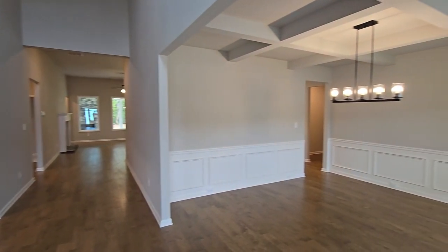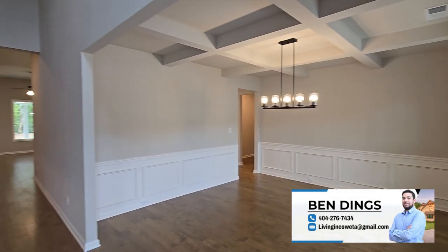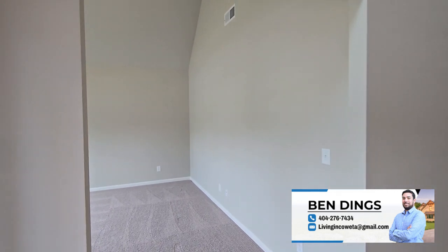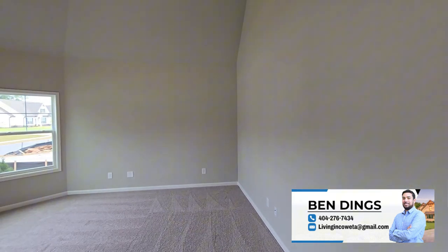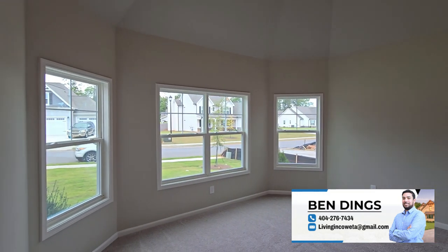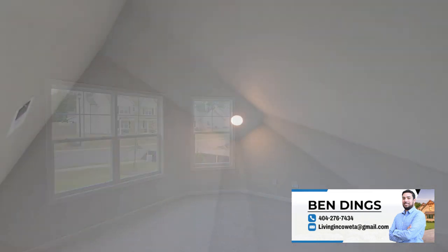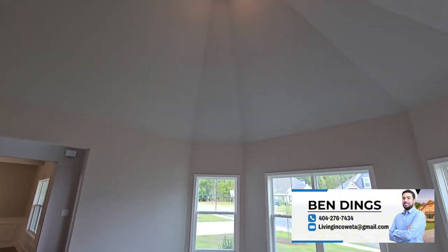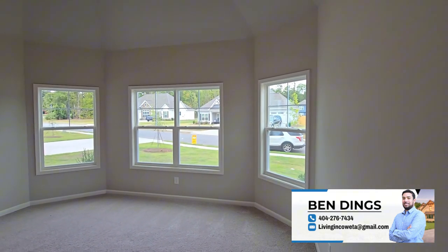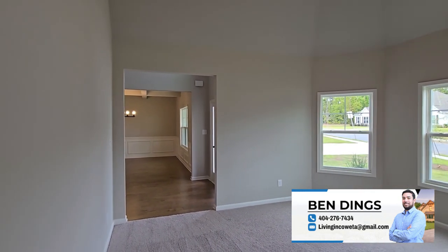But before we dive in, let me introduce myself. I'm Ben Dings, your go-to Atlanta real estate agent, and I've been helping buyers and sellers navigate the Atlanta market for years — I know this area inside and out. As a top real estate agent in the Atlanta metro area, I specialize in helping clients find the perfect home that not only fits their needs but also their budget. My goal is to make sure your homebuying experience is as smooth and enjoyable as possible while ensuring you get the best deal.